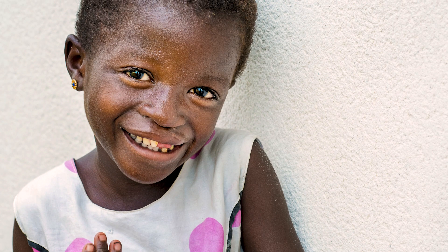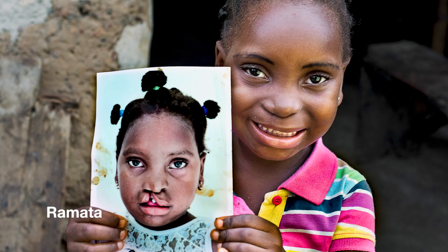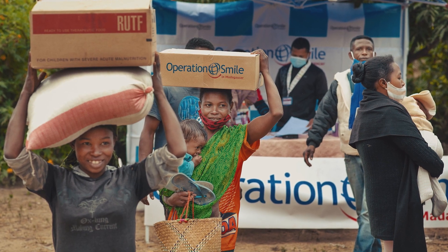The peanut-based food aid products have been game changers — absolutely game changers. It's no exaggeration to say that millions more children are alive every year because these became the standard about 15 years ago. They were rapidly adopted by UN agencies and became the global standard for what's best to do for malnourished children.